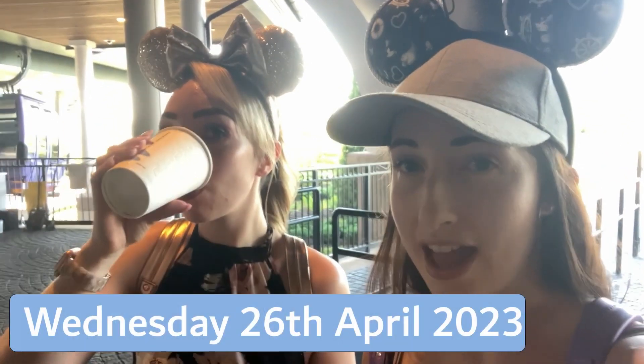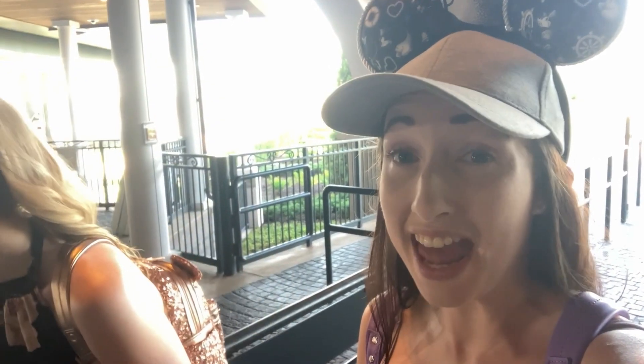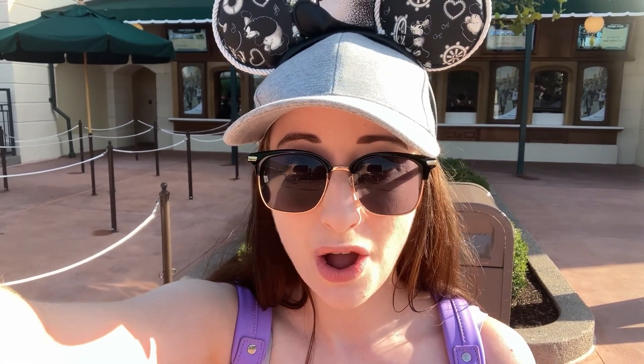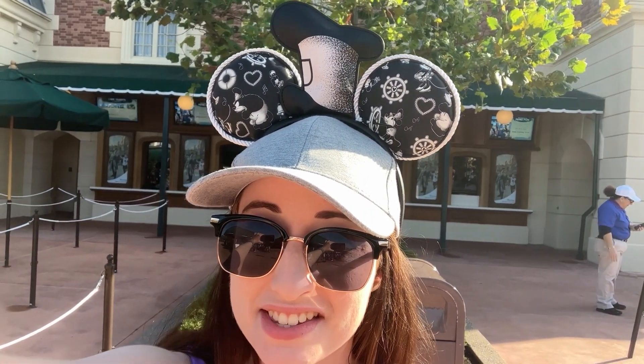Hello, it's day five and we are at the Riviera Skyliner station waiting for the Skyliner. Speedy Thumbs here got us the first Guardians virtual queue again — that's your new nickname from now on. I've left my camera in the room so I'm filming on my phone this morning, so you will see a lot of my arm. It'll be interesting to see the difference in quality, particularly sound quality. Oh, and also I'm wearing my Steamboat Mickey ears today and I love them!